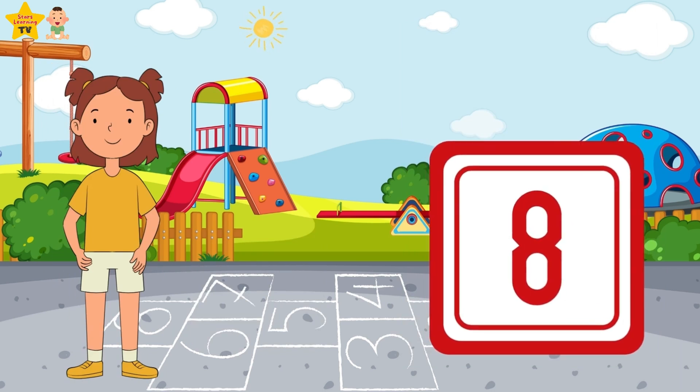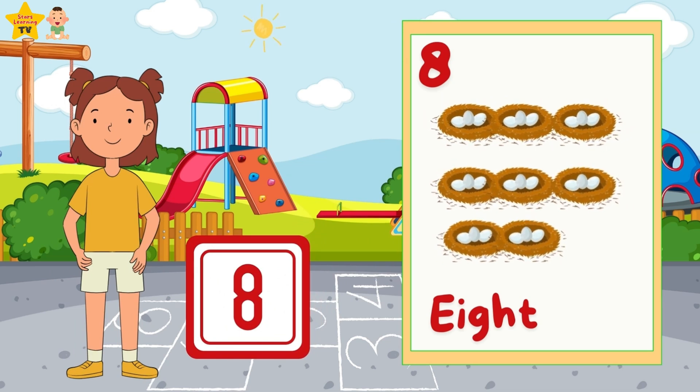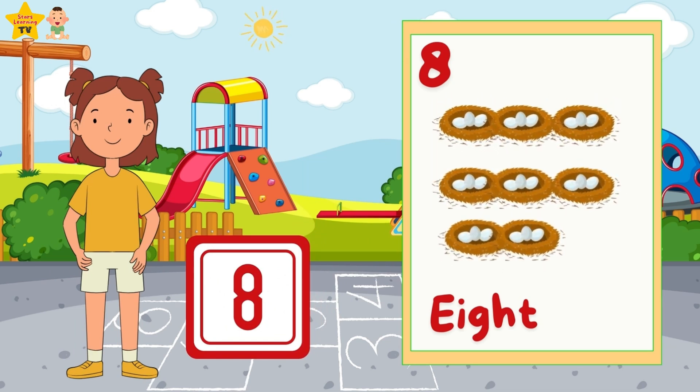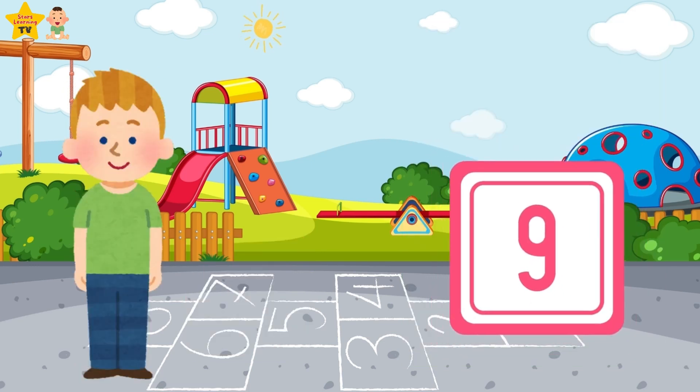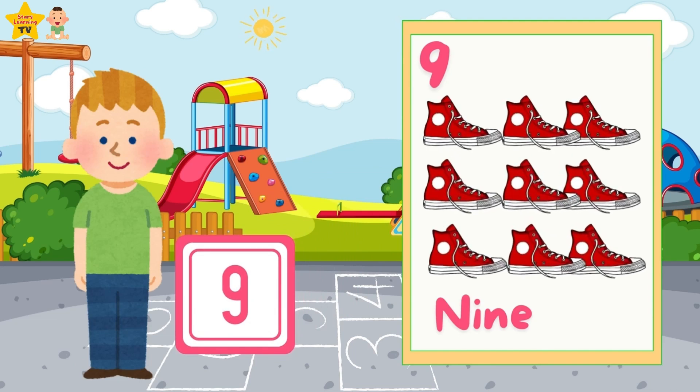Eight — eight nests. Nine — nine, ten shoes.